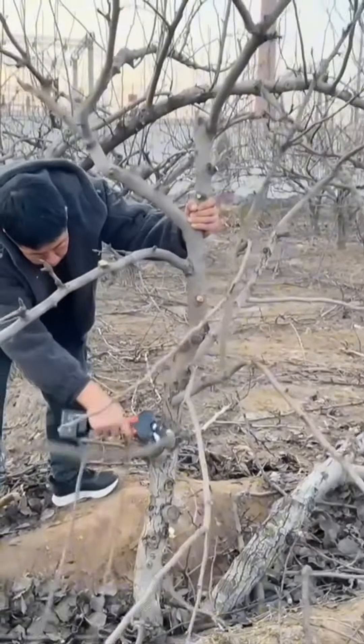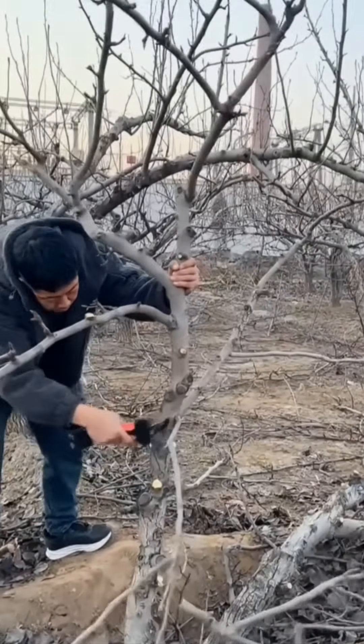Cutting tree branches with a motorized clipper — it's gardening's answer to lightsabers.